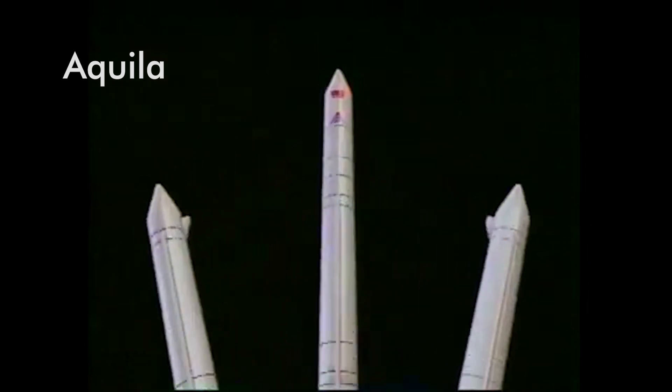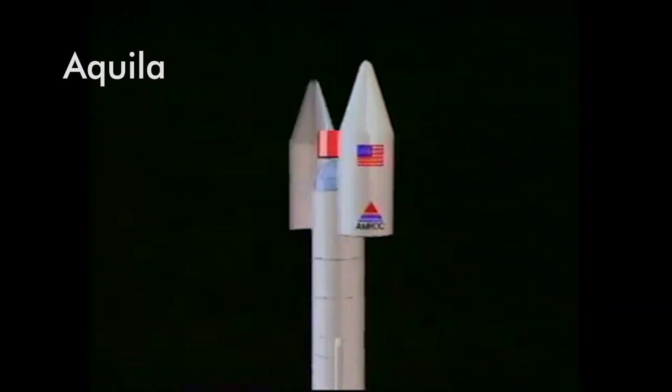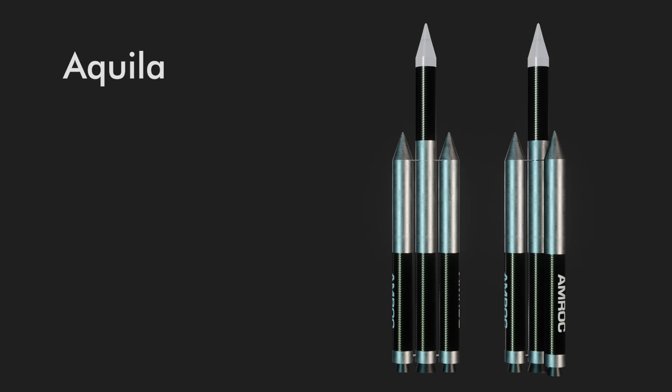There were four versions of the rocket, each with their own unique aspects. All four had two versions — Aquila 21 and 31. The 21s had two boosters and a core, while the 31s had three boosters and a core.